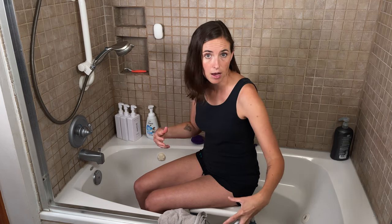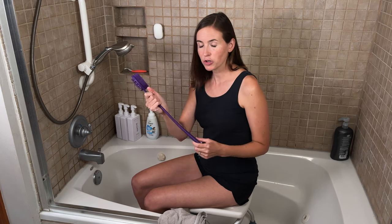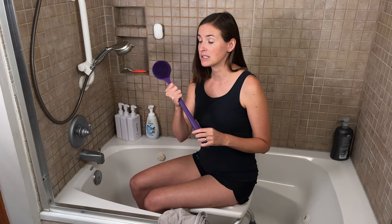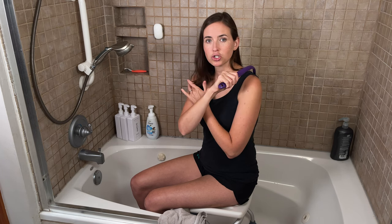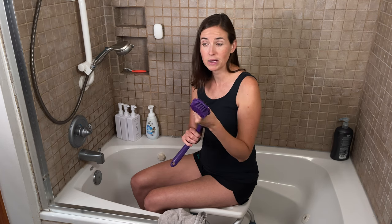Another important consideration is shoulder restrictions, which may be very temporary for some or longer term depending on your surgeon's guidance. I created a fully silicone bendable body and scalp scrubber for individuals recovering from procedures with limitations in shoulder movement. It's made entirely of silicone, so it can go right in your dishwasher for full sanitizing between uses — very important during surgical recovery with open wounds or when immunocompromised. It has a metal core that allows it to bend, so you can reach your back comfortably while keeping your shoulder in a neutral position, staying well within your precautions.